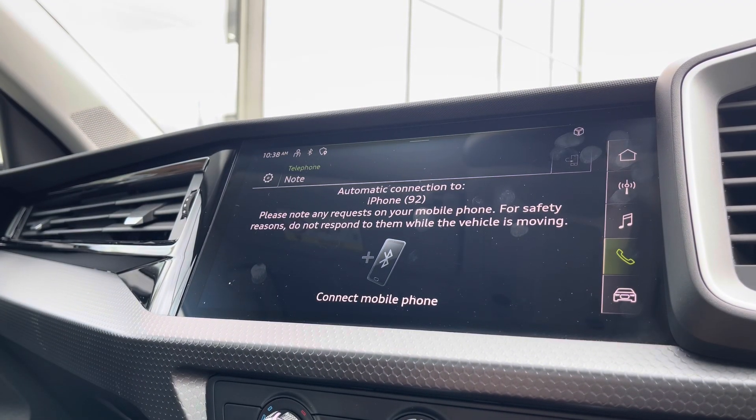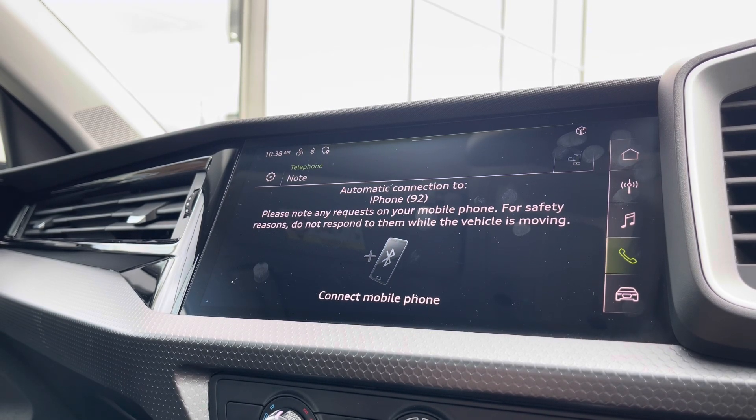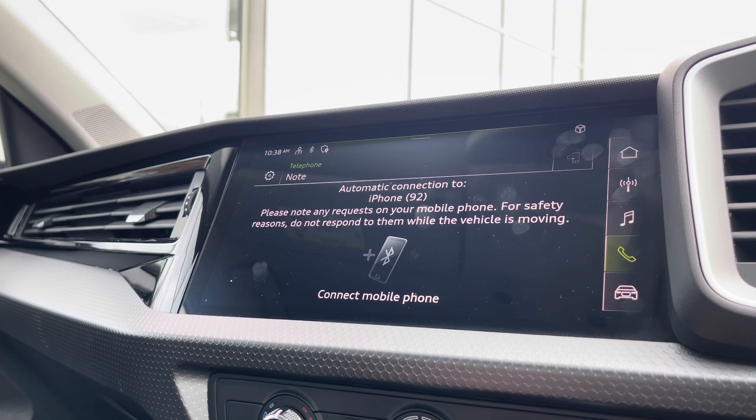Going into telephone, you can also make calls directly through the car via Bluetooth. Alternatively, you can also make calls through the AppConnect functionality, but it's nice to know it's got its own native section where you can make these calls.